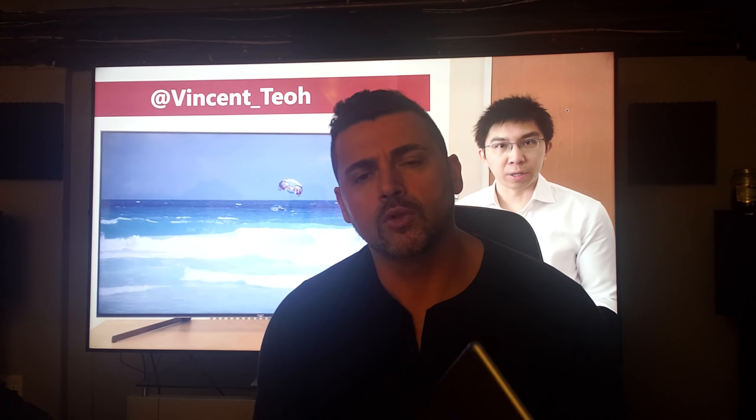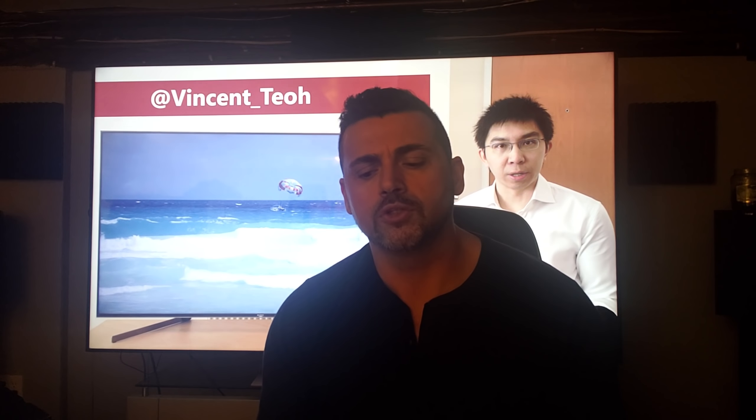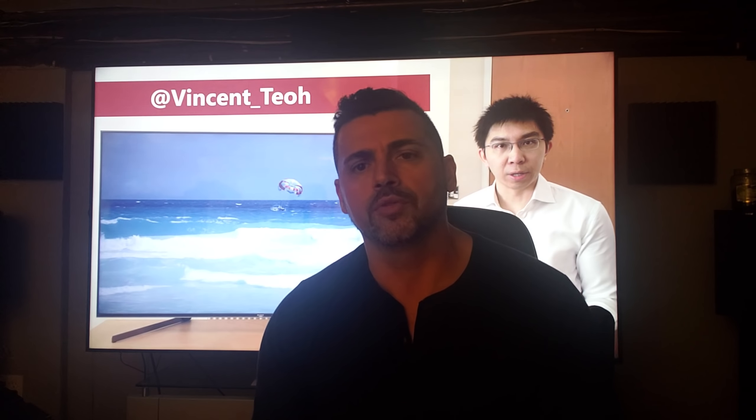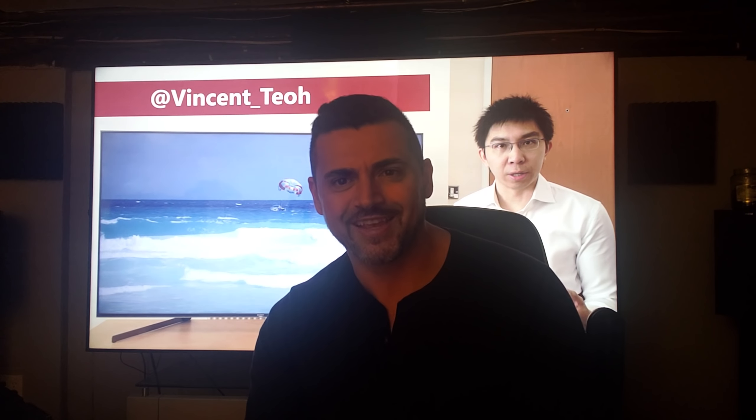Thank you guys as always. I'll slow the videos down so there's not so many at the same time, and I will talk to you soon. Check out Vincent, check out his channel, check out rtings, check out their channel. I'll put their links in the description below. Thank you as always, guys. Take care.